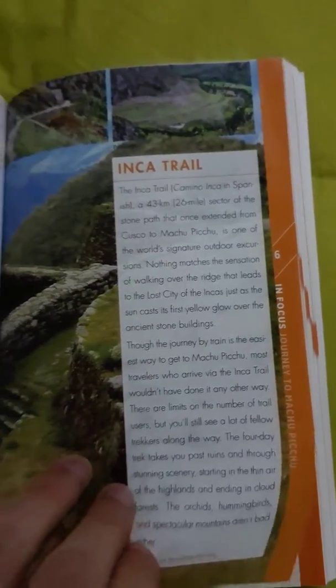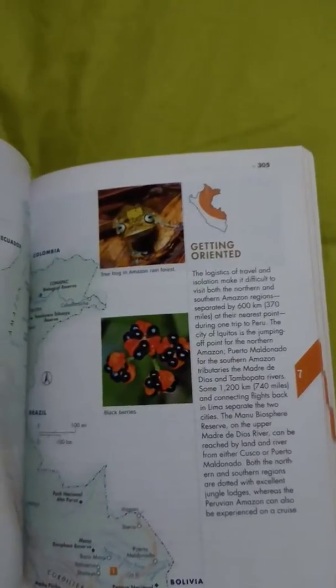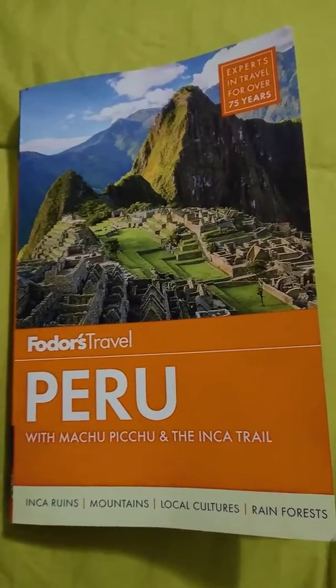Okay, here we are — page 204. Inca Trail, Cusco, sort of the start of that. But then the next page is 294, 295. Apparently the book that we bought for 15 soles, which is about five Canadian dollars, is missing the most important part of what we would need this book for. So that's a great purchase in Peru.